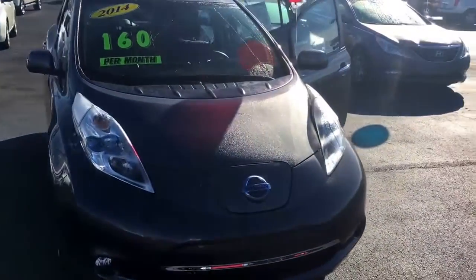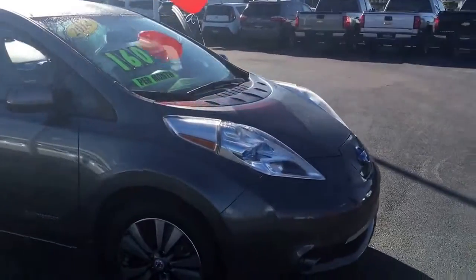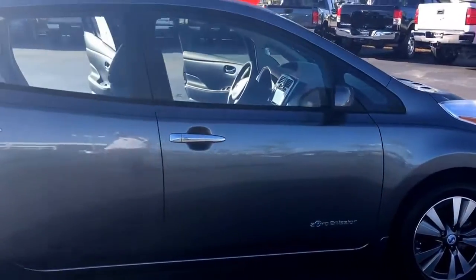Hello, my name is John Dee from Carlsbad GMC. I just want to shoot you a real quick video of one of our 2014 Nissan Leafs. This is a completely electrical vehicle with zero emissions.